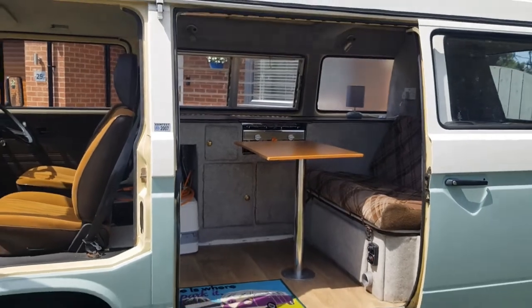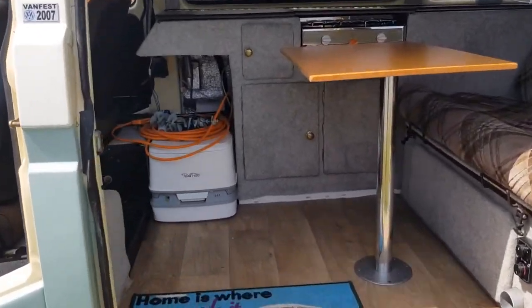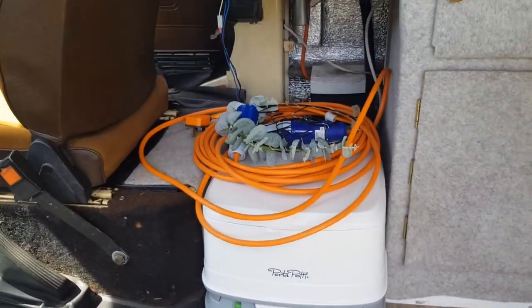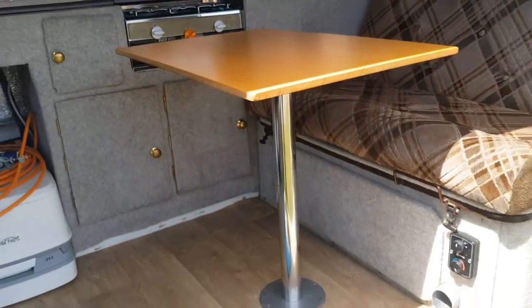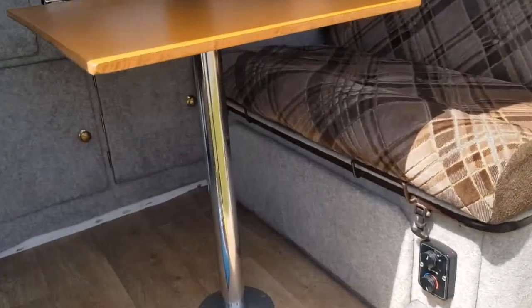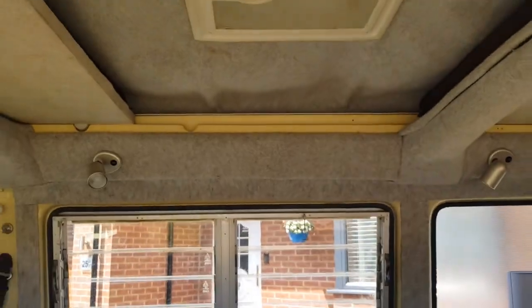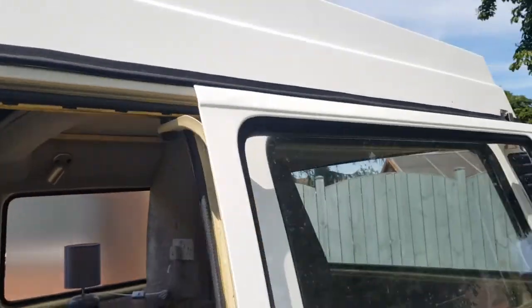Standing back with the side door open — there's the grill under there and that all works. The porta-potty is new and included. There's an electric cable for 240-volt mains hookup. The table just lifts out — the top has been changed at some point. Then we have the rock and roll bed with all the original cushions.